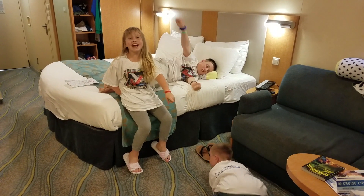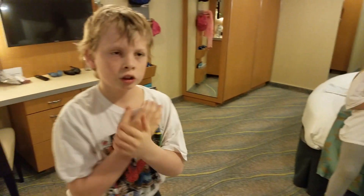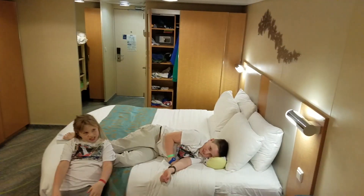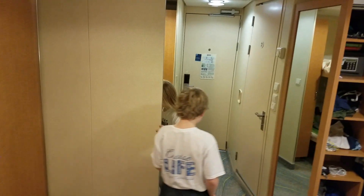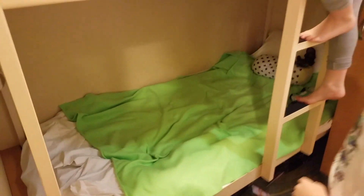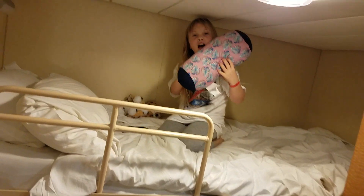Where are we in our room on Oasis of the Seas? So this is what they call the spacious family room, and it sleeps six people. I'm going to show you my bunk — yeah, show me your bunk!